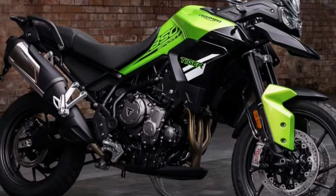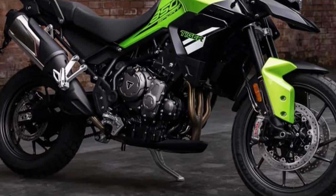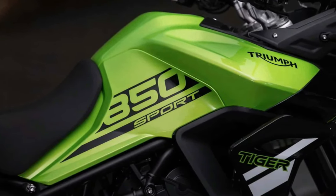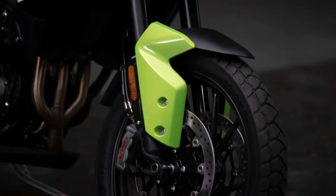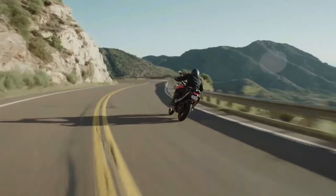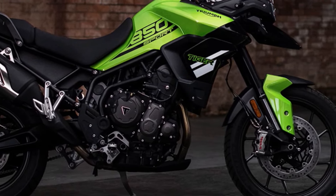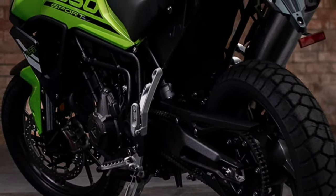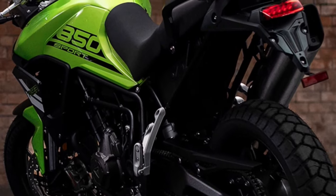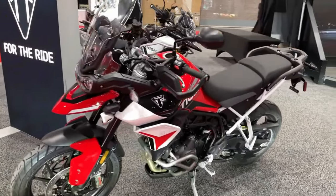Triumph's commitment to quality and craftsmanship is evident in every aspect of the Tiger Sport, from its robust chassis to its premium components. Equipped with advanced rider aids including traction control and cornering ABS, the Tiger Sport offers maximum safety and control in all riding conditions. With its adjustable suspension and ergonomic design, the Tiger Sport 850 provides a comfortable and customizable riding experience for riders of all sizes, offering precise handling and agile maneuverability to conquer any terrain with confidence.